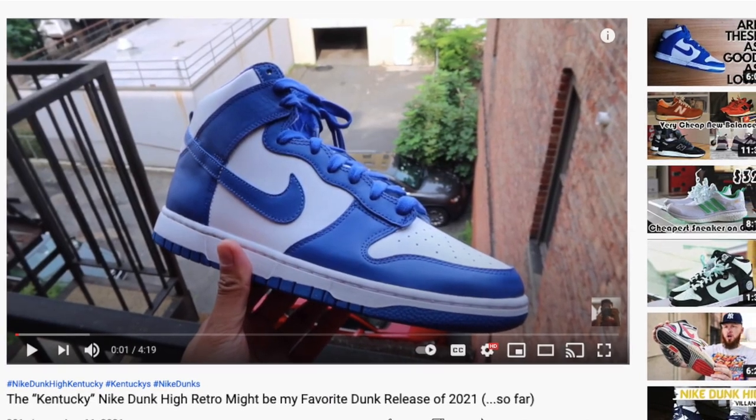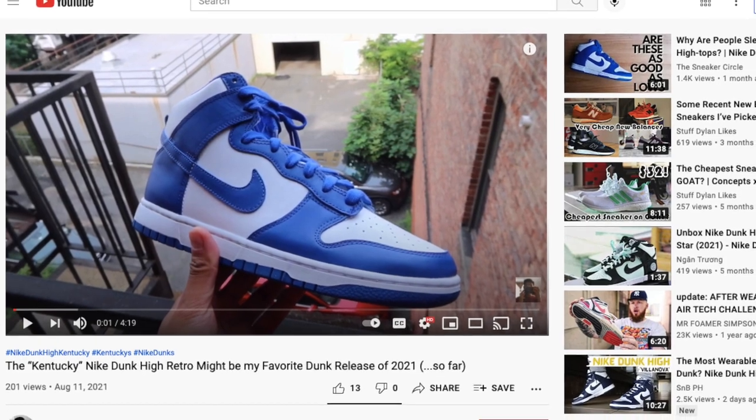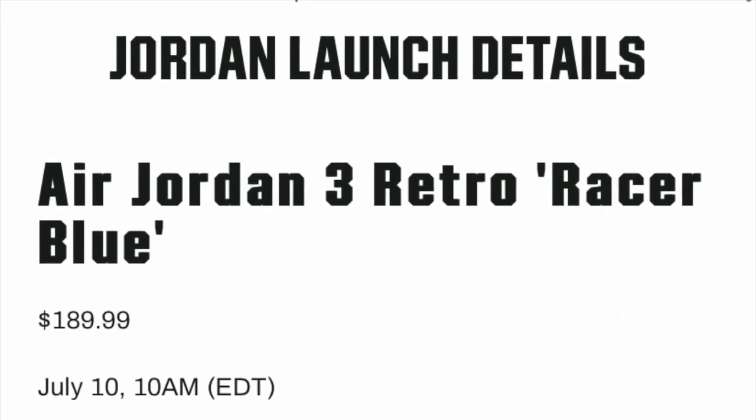This next one I'm not going to get into — I'm going to see if I can do this under 15 seconds, but I already uploaded the video on this pickup. Be sure to go check it out on the channel. Great pair of sneakers. Following those Kentucky Dunks though, is a pretty funny pickup.